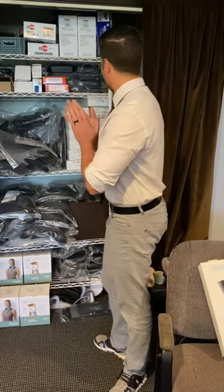So we do have a lot of extra stuff here. If you're interested in braces, come on down, give us a call and we'll show you some of the stuff we've got.